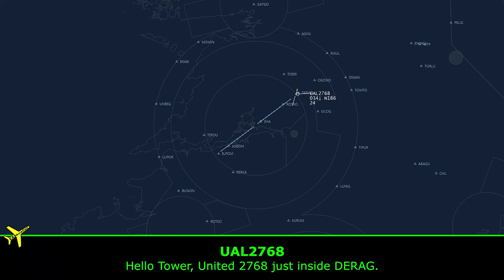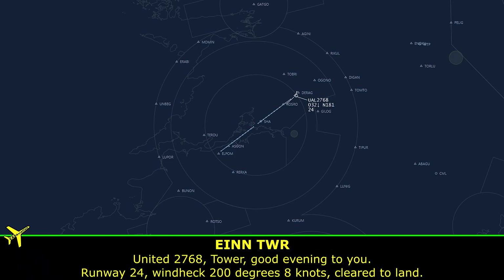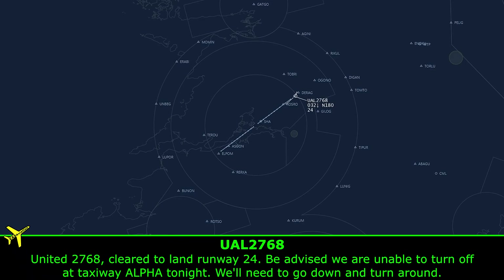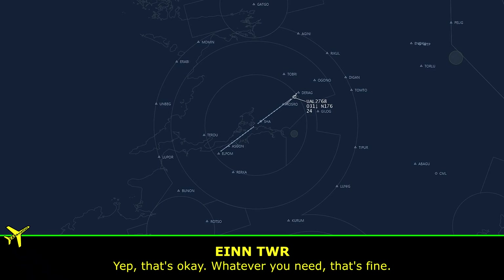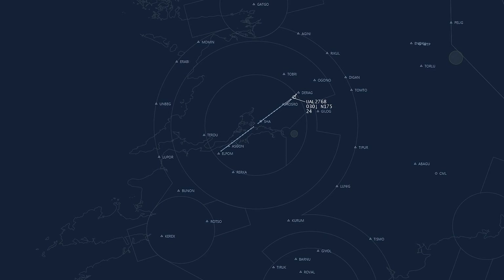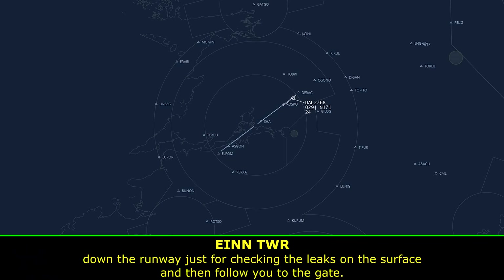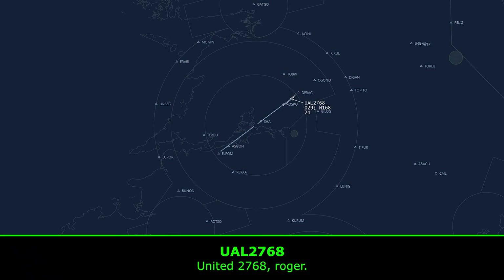Hello tower, United 2768, just inside DRAG. United 2768, tower, good evening, runway 24, wind check 200 degrees 8 knots. United 2768, clear to land runway 24. Be advised, we are unable to turn off at taxiway alpha tonight, we'll need to go down and turn around. Yep, that's okay. United 2768, because of the fuel leak, we have fire and rescue attendant. After you land they'll be entering and following down the runway, expecting signs of leaks on the surface and also on your aircraft.